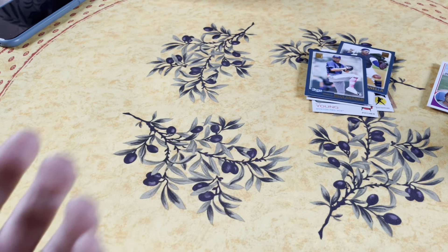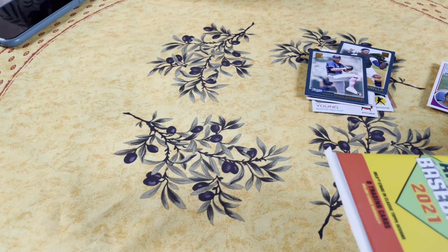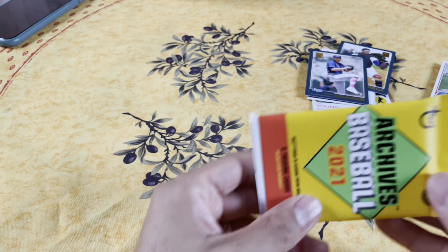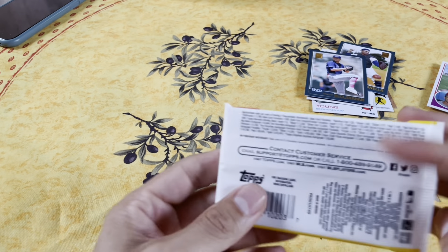So you see, this is why I like this set - this is why I wanted to open it. They're mixing it up across the entire history of baseball, so you have a bunch of hall of famers mixed in.